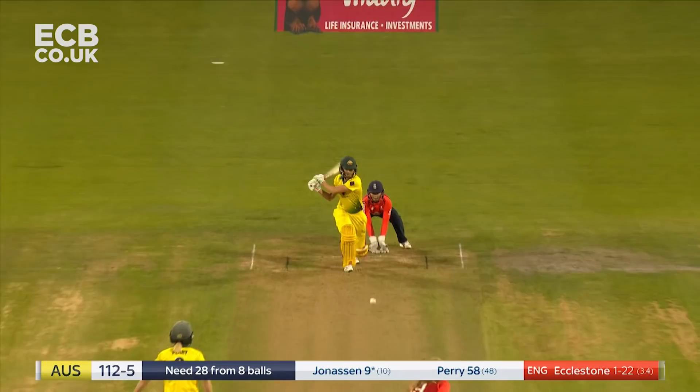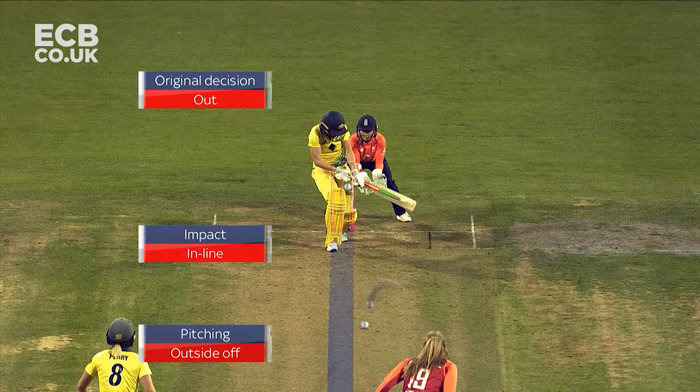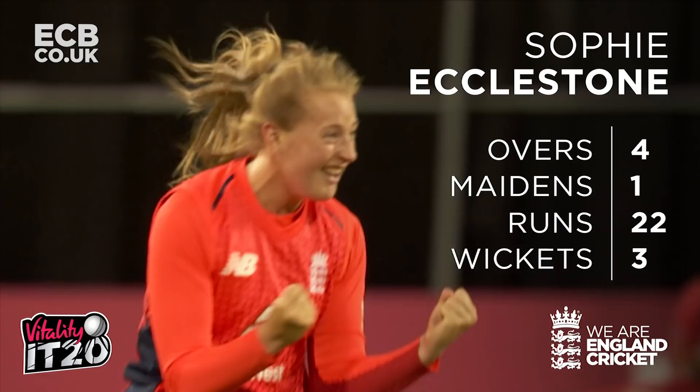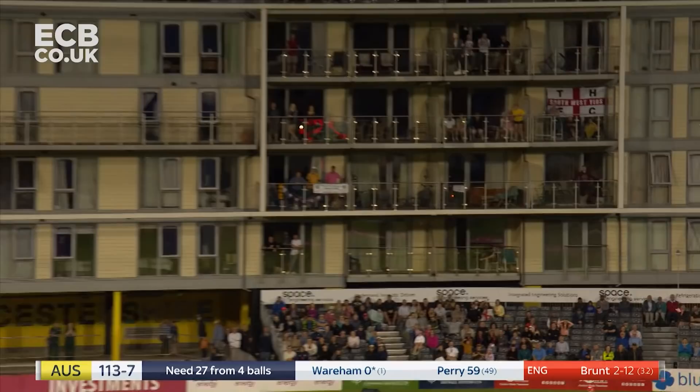She brings out the reverse, there's an appeal for LBW, and it's been given. Huge for Eccleston, huge for England. That's looking pretty straight as well — she's on a hat-trick, Eccleston. Straight up in the air, here's the chance, taken by Nat Sciver.